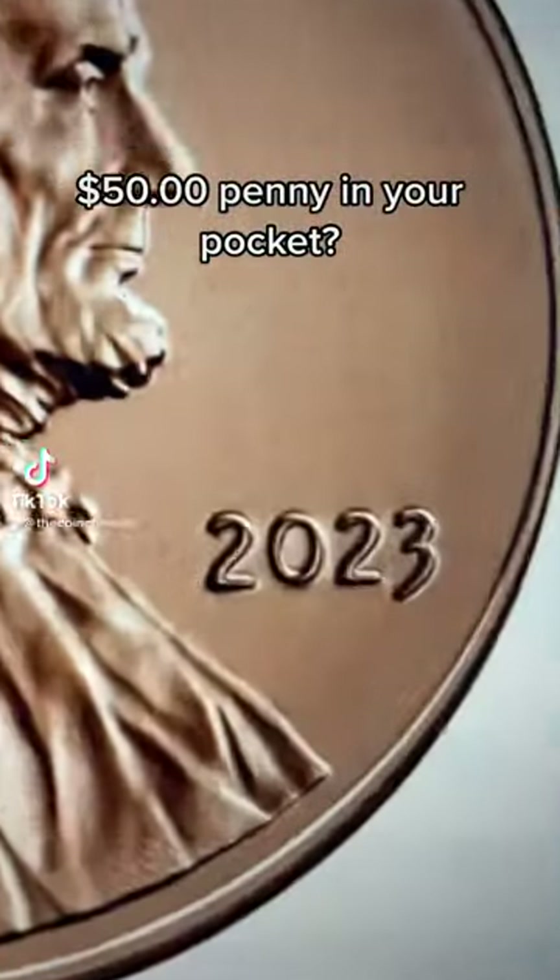Everyone be on the lookout for this new 2023 penny error. These are in circulation and are selling for over $50.